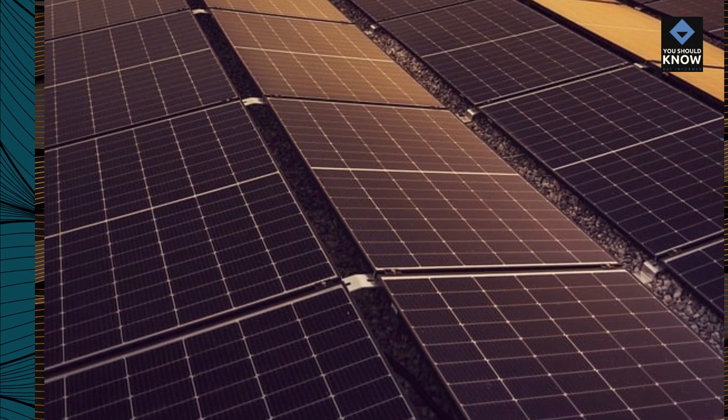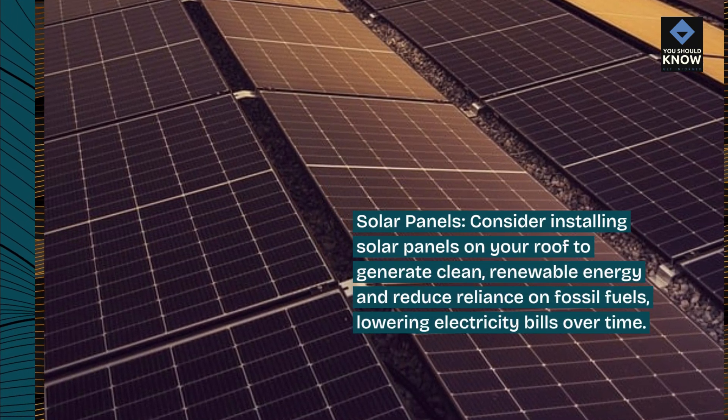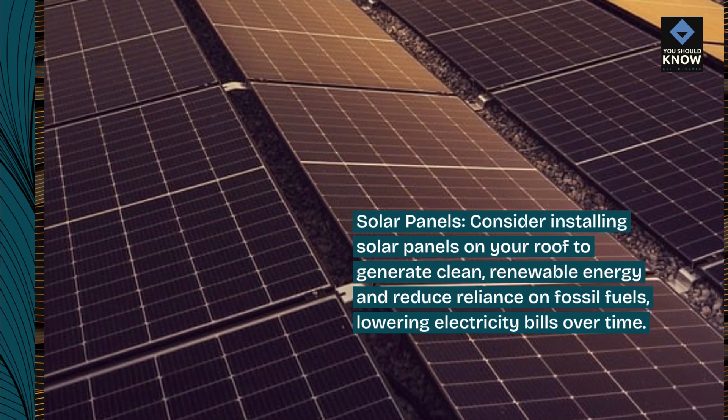Solar panels: consider installing solar panels on your roof to generate clean, renewable energy and reduce reliance on fossil fuels, lowering electricity bills over time.